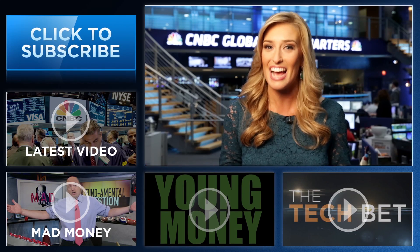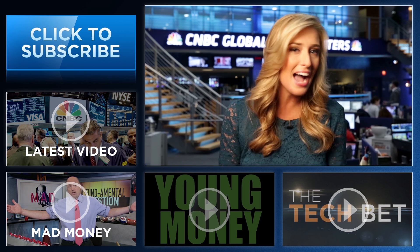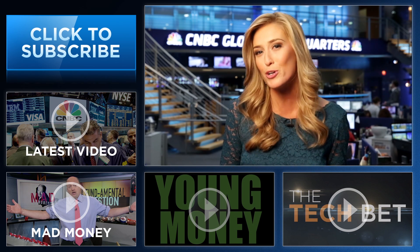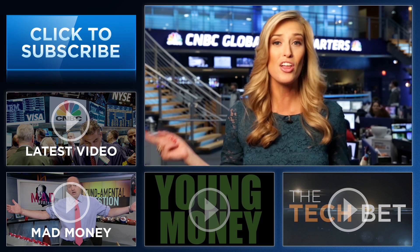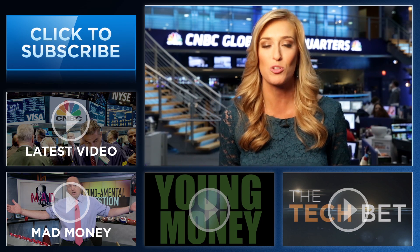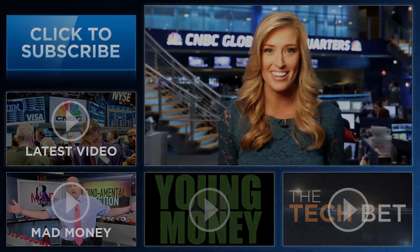Hey YouTube fans, I'm Landon Dowdy from CNBC. Thanks so much for checking out our channel. Here you'll find videos packed with all the info that you need to be smarter about your finances. Be sure and subscribe by clicking right here, and click on all the videos around me to see CNBC's original series: Young Money, Tech Bet, Kramer's Mad Money, and all the latest from CNBC.